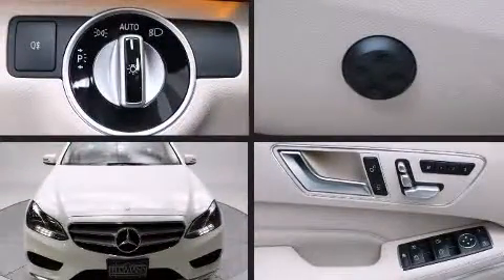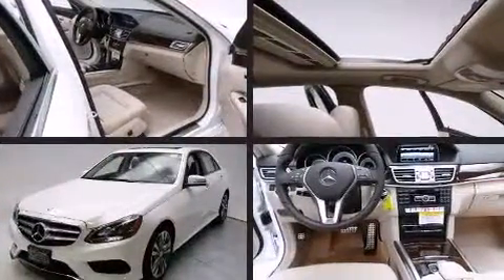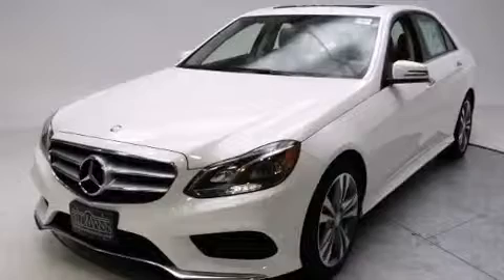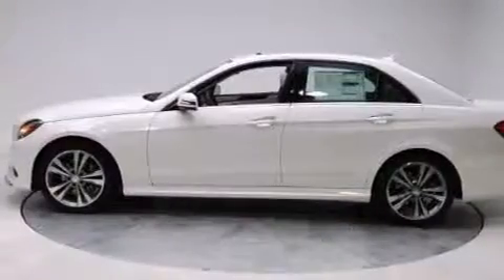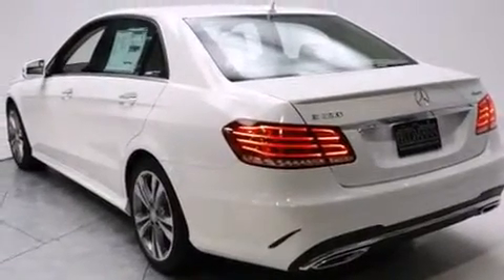Introducing the 2014 Mercedes-Benz E-Class. This four-door, five-passenger sedan offers the latest in technological innovation and style. Under the hood, you'll find a six-cylinder engine with more than 300 horsepower. And for added security, dynamic stability control supplements the drivetrain.